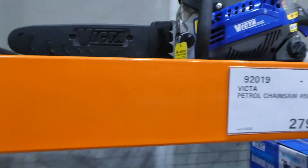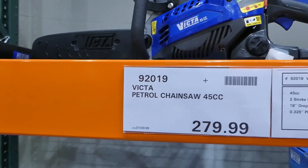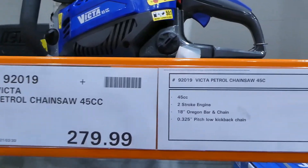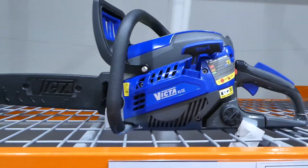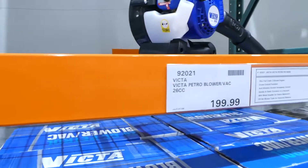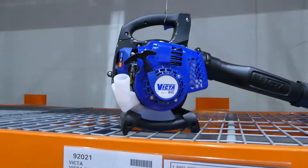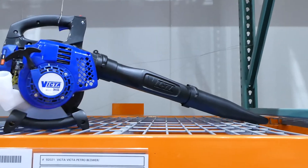They also have a petrol chainsaw, 45cc, two-stroke, for $280. And they carry a petrol backpack blower as well, also for $200.